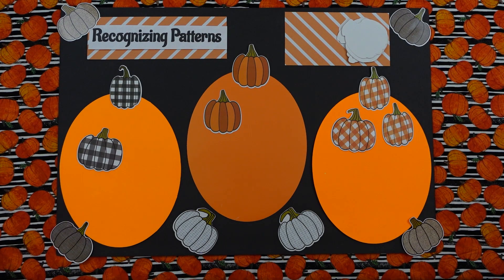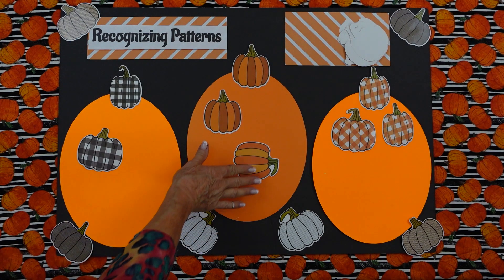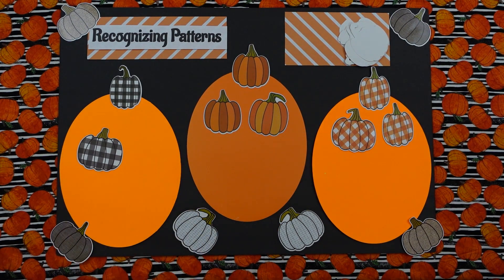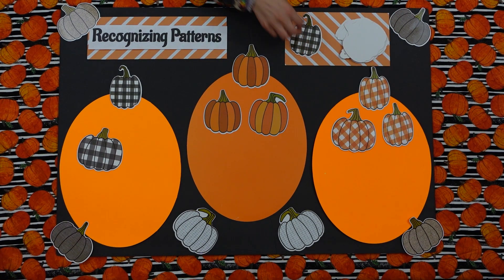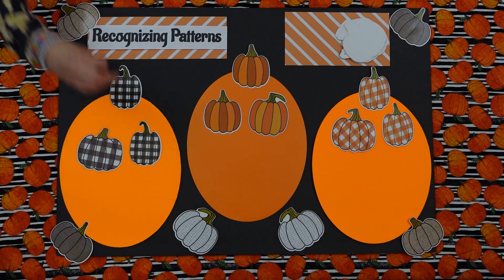Okay, Tyler, it's your turn. Turn one over. Ooh, where does that one go? Here. Yeah. And now Isabella. This one goes right here. Right.